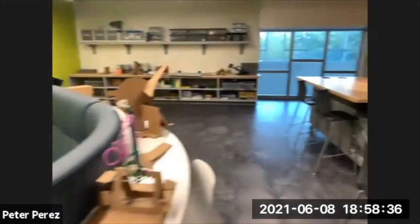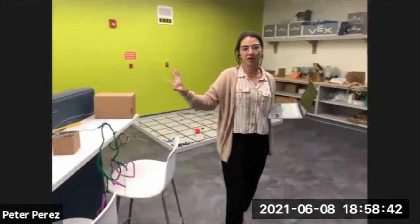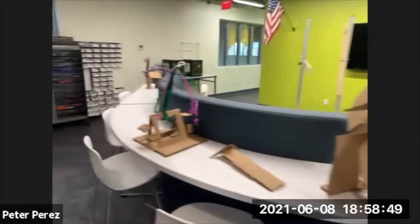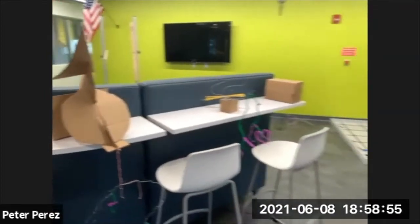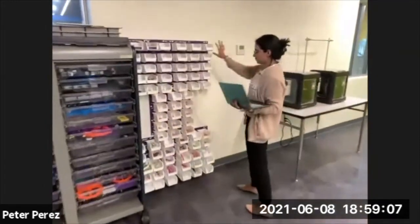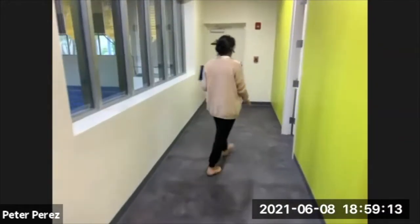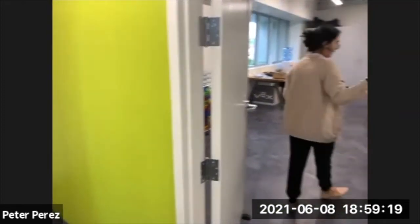We also have STEAM projects from art history — students were doing different types of projects, including working on mobiles and stabiles, moving through the engineering design process to create them. We have two more 3D printers over here, plus a Little Bits Pro library to help with learning circuitry and the electrical engineering aspect, available for whatever types of projects students might work on.